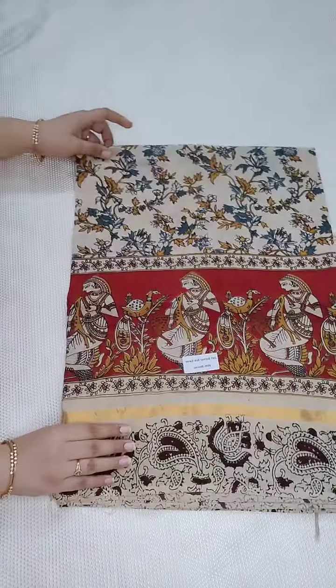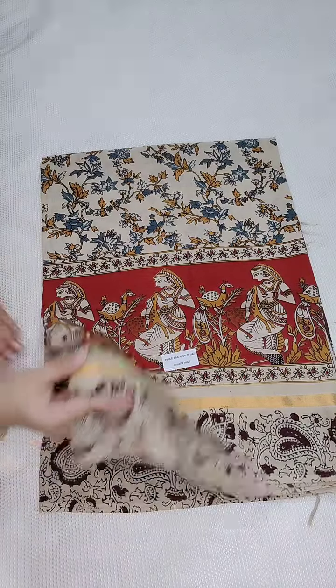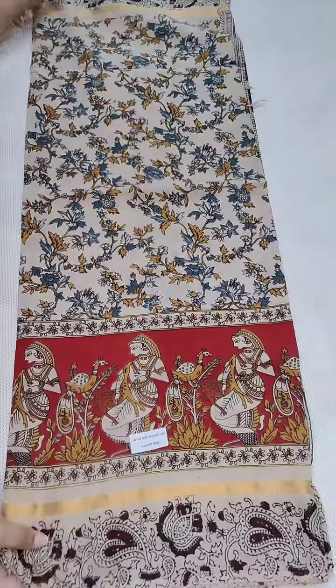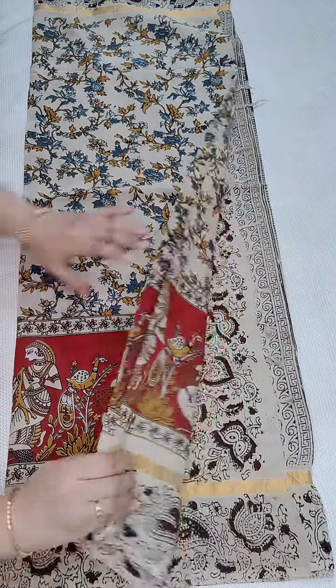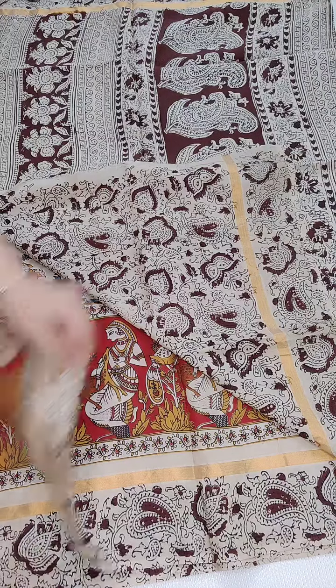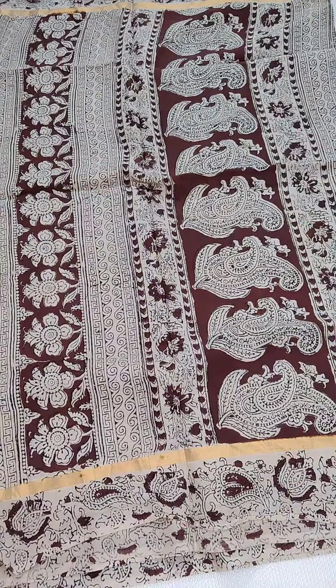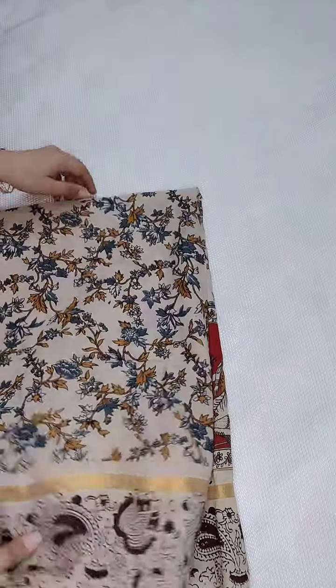Coming to the next one — this is the cream color combination paired up with brick red. If anyone likes, you can take a screenshot and WhatsApp me. This is a floral design, and here is the pallu. Coming to the blouse, this is the printed blouse.